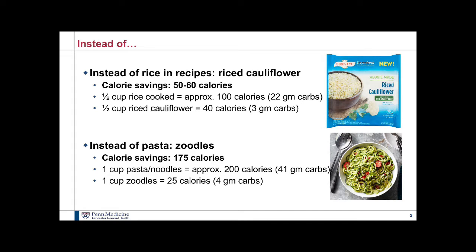Many of you probably already do this, but if you haven't or you're afraid to try it, I really encourage you — I get a lot of good feedback on how good these actually are, especially for post-ops who may not tolerate regular carbs as well. Instead of rice in a recipe, use riced cauliflower. I cheat and get the frozen bags you just throw in the microwave to steam. You'll save 50 to 60 calories per half cup — half a cup of cooked rice is about 100 calories, while half a cup of riced cauliflower is only 40 calories.